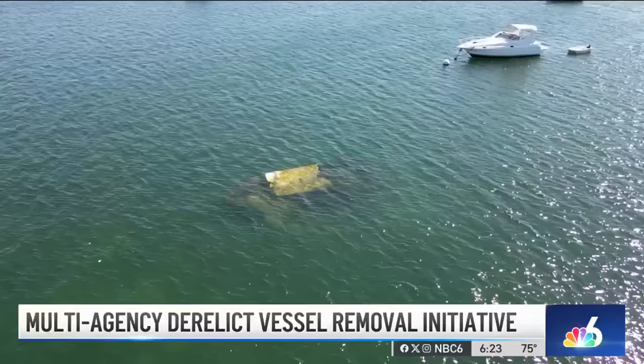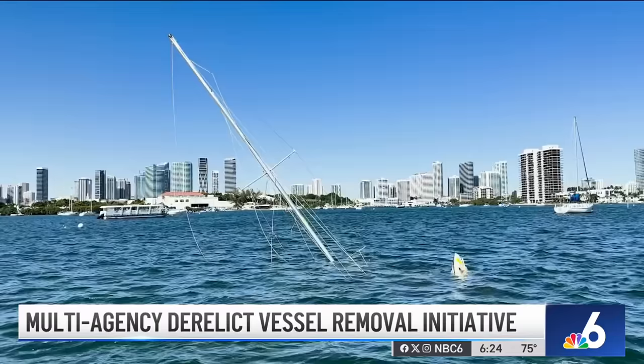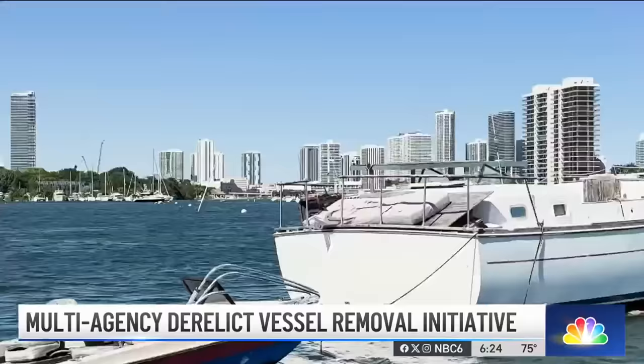How long does that process typically take? It all depends on tracking down the owner, and that can take months or longer. Not to mention, it can cost the state up to $24,000 per removal. You will be subject to arrest, and privileges to register any vehicle or vessel in the state of Florida will be revoked until you have paid the amount it costs to be removed and destroyed fully. These agencies are giving boaters a chance to apply for the Vessel Turn-In program, also called V-TIP, before they face stiff penalties.